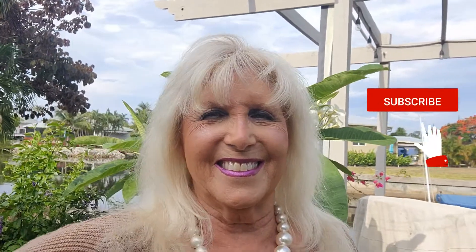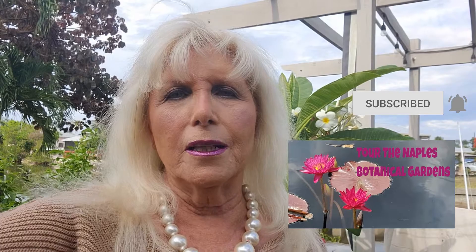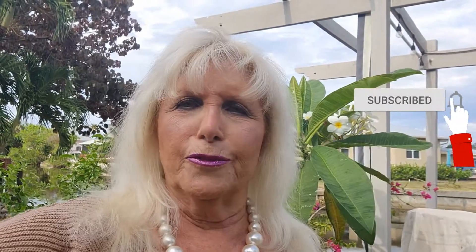Hello and welcome back to my channel, Postcards from My Golden Years. Today I'm going to show you a little bit about our visit to the Naples Botanical Gardens. If you look back, my first video on our visit to the Naples Botanical Gardens was really all about our tour of the beautiful, beautiful gardens.